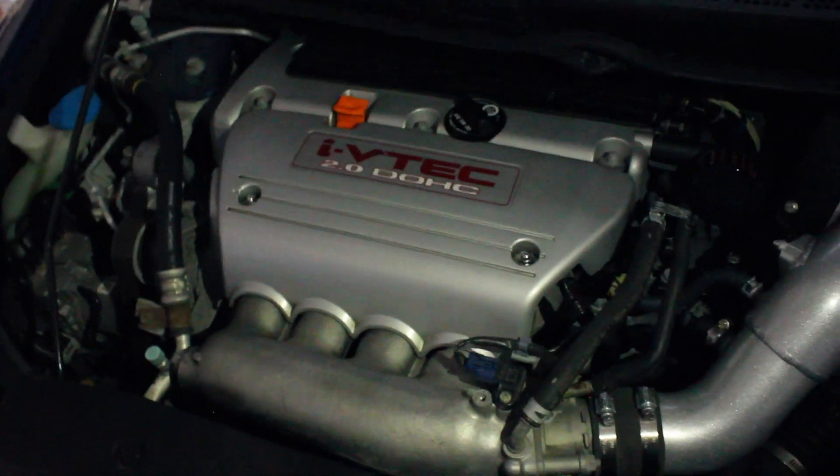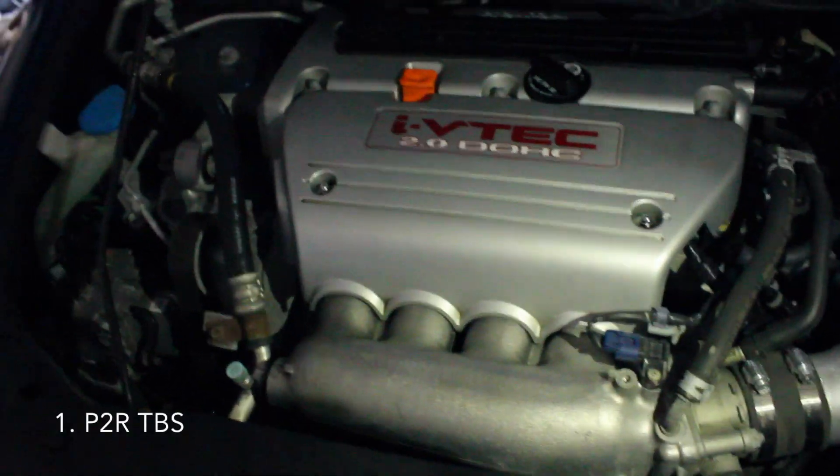Let me pop open the hood. There are three things that need to be done to this car. The first one is a P2R throttle body spacer — it's already ordered, I'm just waiting on it. It's going to go right here, and to install that I have to remove the intake. So the second thing I'm going to do is change the transmission fluid since I'm already in there — going back to OEM Honda MTF.